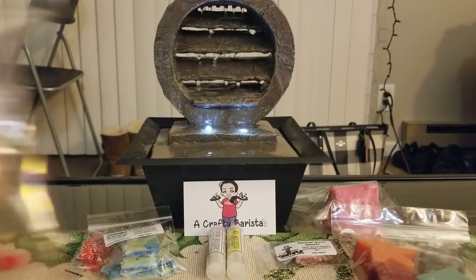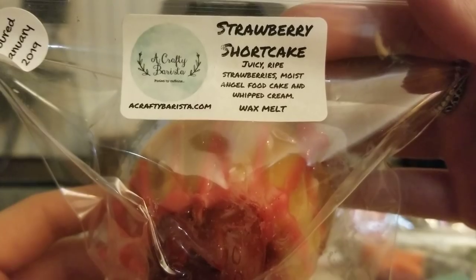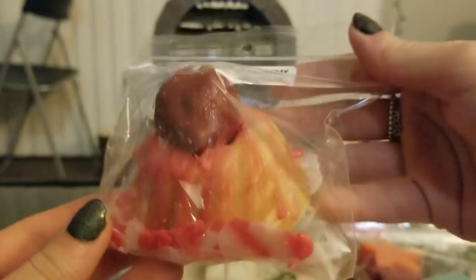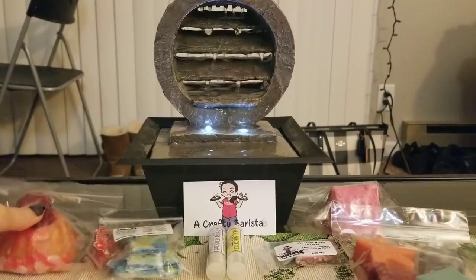Then I grabbed a cake in Strawberry Shortcake — juicy white strawberries, moist angel food cake, and whipped cream. This is one of the first scents I tried from her over a year ago and I fell in love. I've said it a million times: this is Happy Birthday from Super Tarts. There is no difference whatsoever — it smells exactly like Happy Birthday. So if you're looking for Happy Birthday and can't find it, this is an amazing alternative. This is what started my whole strawberry kick.